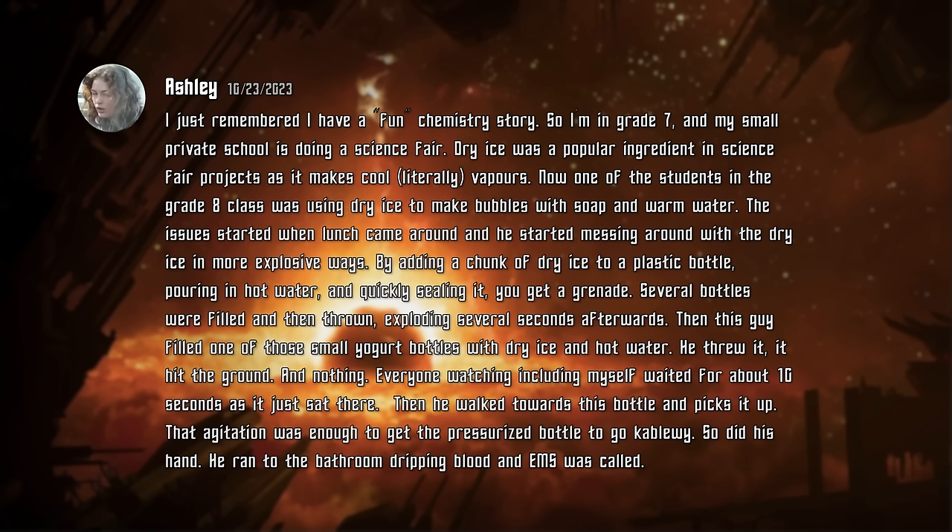I just remembered, I have a fun chemistry story. So I'm in grade 7 and my small private school is doing a science fair. Dry ice was a popular ingredient in science fair projects as it makes cool vapors. One of the students in the grade 8 class was using dry ice to make bubbles with soap and warm water. The issue started when lunch came around and he started messing around with the dry ice in more explosive ways — by adding a chunk of dry ice to a plastic bottle, pouring in hot water, and quickly sealing it. You get a grenade. Several bottles were filled and then thrown, exploding several seconds afterwards.